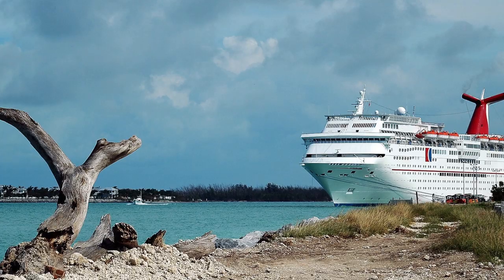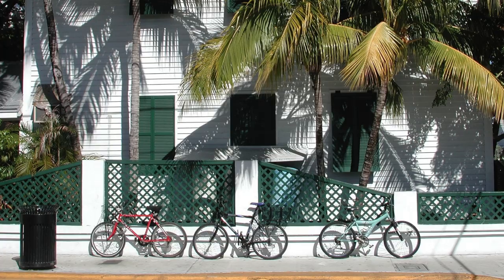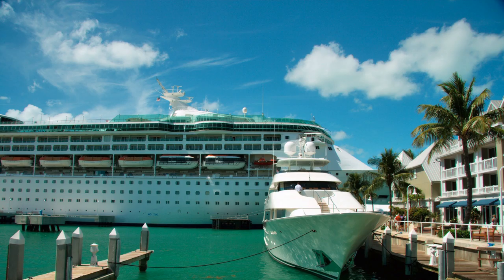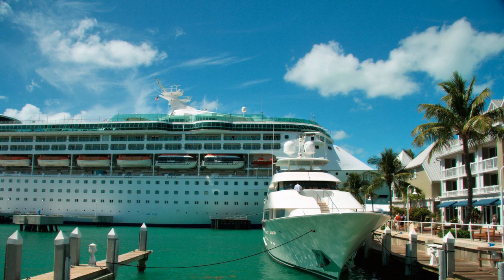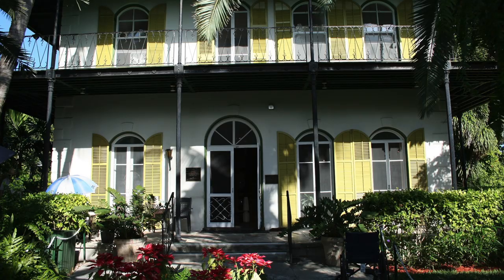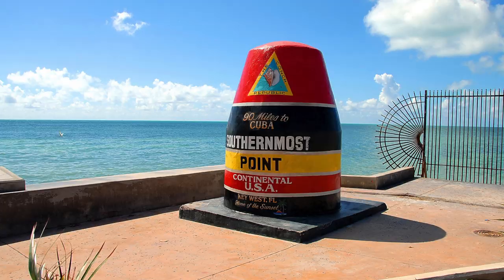Number one, renting a bicycle, moped, or golf cart is a great way to see the island on your own. You can feel the wind in your hair and get that blood pumping while checking out the waterfront, the charming city, or the streets of Old Town. Be sure to check out Hemingway's home, Fort Zachary, and the southernmost point. The southernmost point buoy is an anchored concrete buoy in Key West, marking the southernmost point in the continental United States. While it isn't technically the southernmost point in the U.S., the large red buoy is one of the most visited and photographed attractions in Key West.